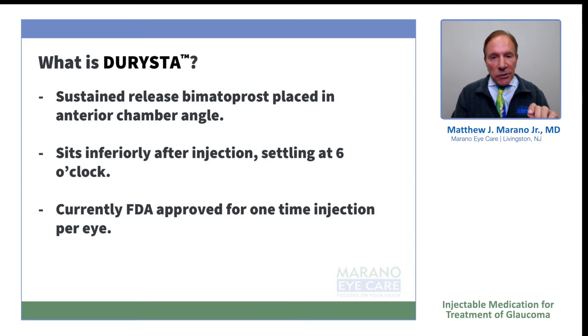What is Derista? It is a sustained release bimatoprost placed in the anterior chamber angle. It's essentially Lumigan as a sustained release medication. After the injection, it sits in fairly around a six o'clock position and stays there. It is currently approved for one-time injection by the FDA.